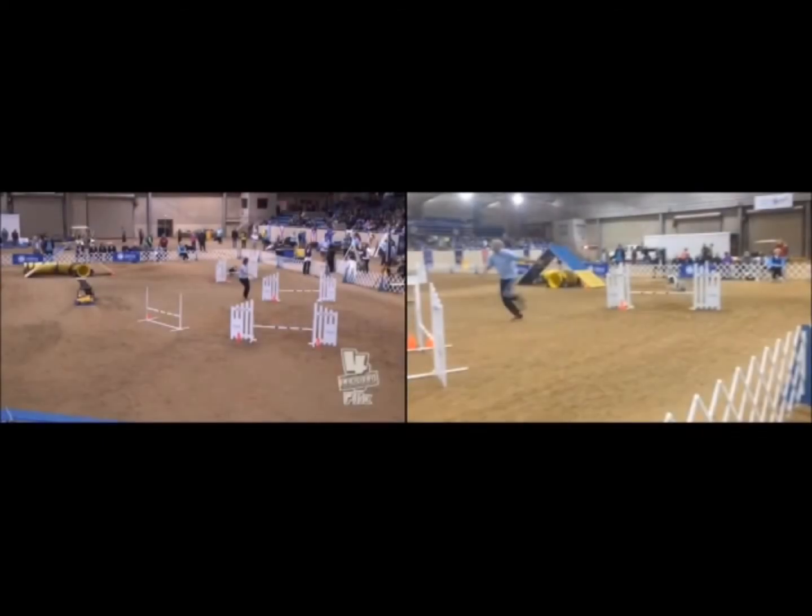This analysis compares the top two dogs in the 16-inch division finals at the AKC National Agility Championship. On the left is the winner Cheryl Morris and her border collie Karma, and on the right is John Nyes and his Sheltie Rush.